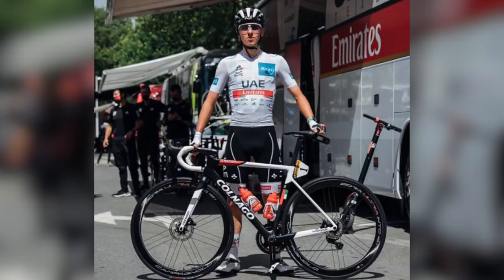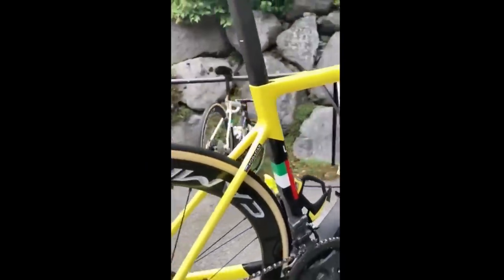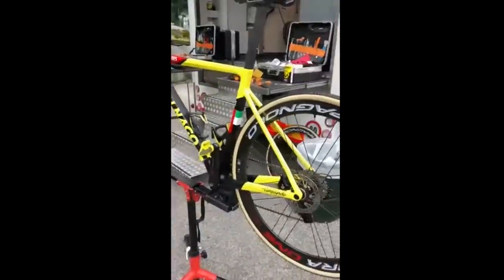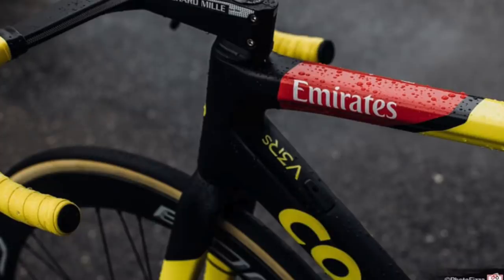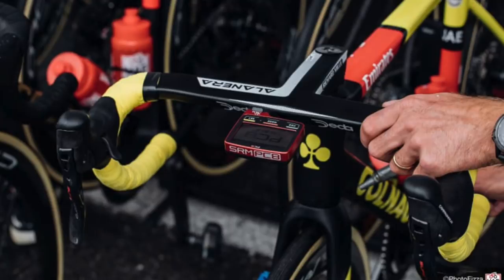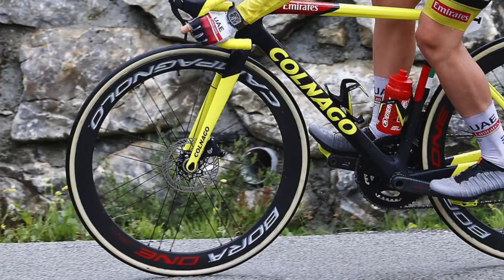Pogačar started the race on a team edition paint job V3 RS like his teammates, then rode into the white jersey as best young rider — he's only 22 — before that stormy performance on Saturday put him in the yellow jersey, earning him a very special yellow Tour de France bike. Not the black-and-yellow edition I rode, but another unique one-off paint job: half black frame, half yellow frame, yellow fork tips, yellow logo, and yellow bar tape. I think it looks really smart — steering away from the usual all-yellow approach that Canyon took. The only change I'd make would be to swap the tan tyre sidewalls for black ones, as I think they clash a bit with the yellow.